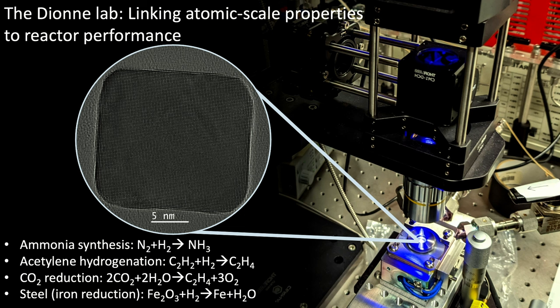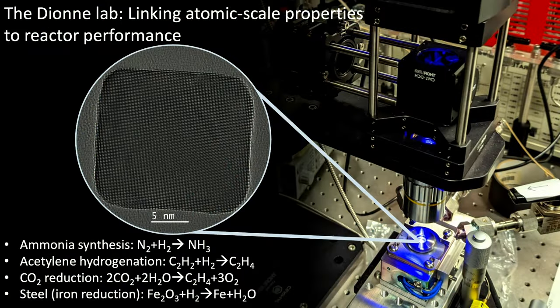Here are four of the reactions I'll share with you today: ammonia synthesis, acetylene hydrogenation to create ethylene as a precursor to polyethylene, CO2 reduction to create high-value chemicals — creating ethylene from carbon dioxide and water using sustainable light — and steel, doing iron reduction. All of these are hydrogenation reactions using hydrogen or water to hydrogenate the reactant.